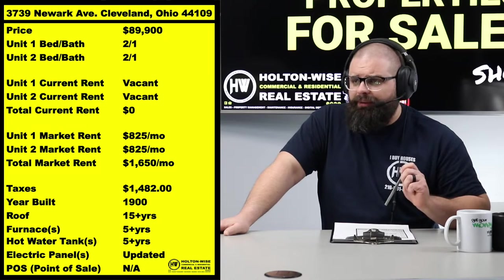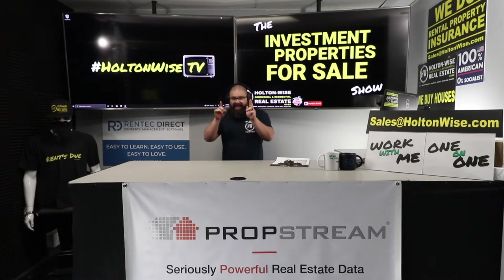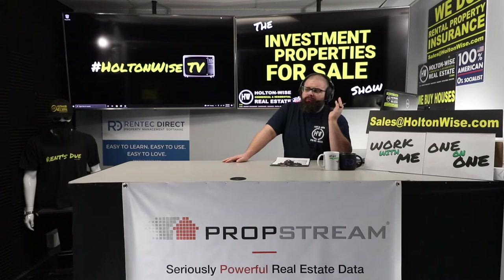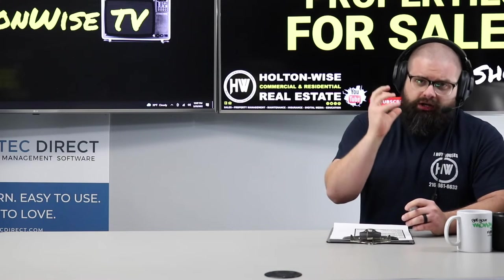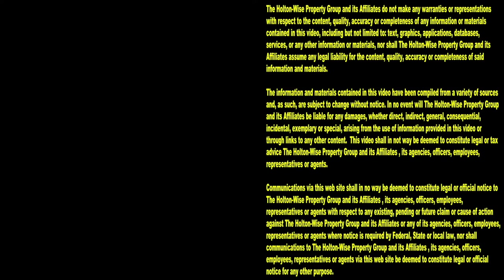Investing in Cleveland makes a lot of sense. If you're a brand new investor and this is your first time coming across HoltonWise TV and you're interested in learning more about the Cleveland market, or you'd like to work with me one-on-one to identify other properties, click the link in the notes below to book a free call with my team. When properties hit this show, it's a bidding war — you've got to move quick. If you're not comfortable moving that fast, book that free call and we have other investment avenues for you. Have a great day, thanks for watching, and subscribe to HoltonWise TV for more financial information, education, and entertainment.